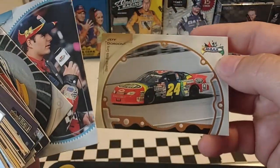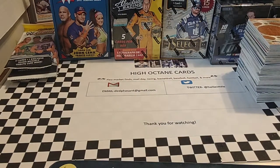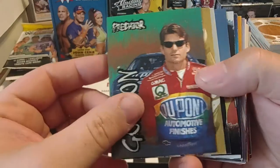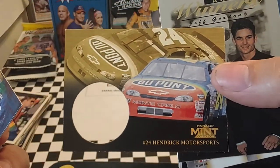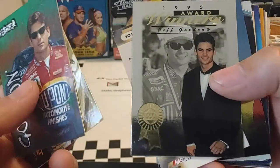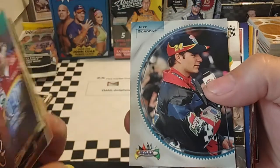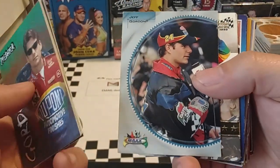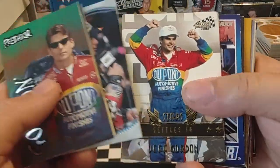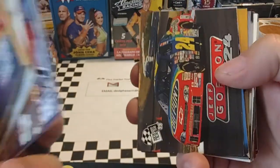A couple more here — looks like 99 Max. And we got one more stack of Gordons to go through. We're going to split this one in two so we can handle these more easily. Looks like we got some Predator. This is a Pinnacle Mint — Pinnacle had a lot. You see it does have a hole in it; there is a coin you can get that goes inside that slot, but I do not have the coin. We've seen that one. 96 Road to the Cup — I know a lot about that set; I've opened enough Blaster boxes of it back in the day. Whoever had these cards before me must have just stored them in a blender.